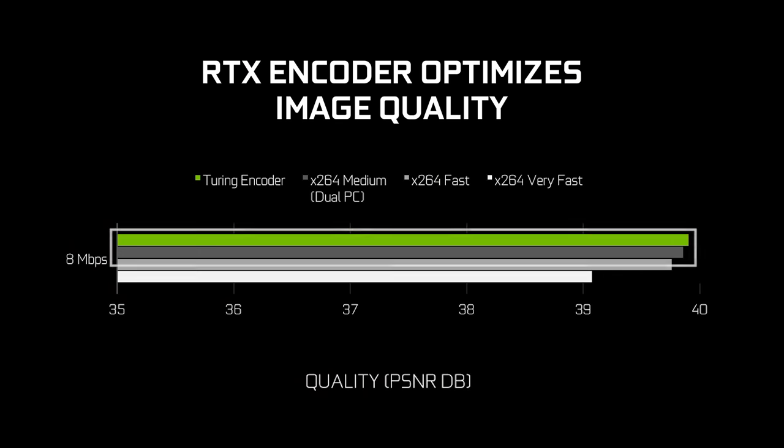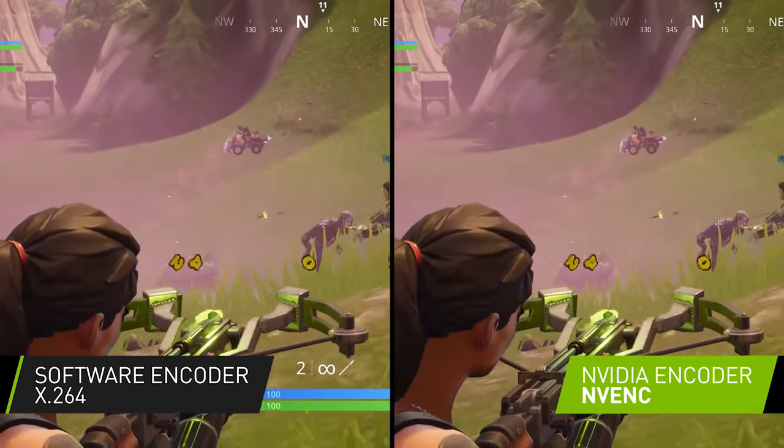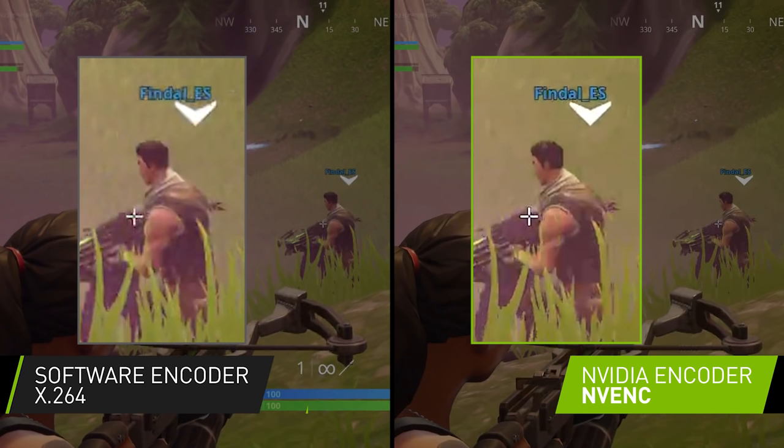Thanks to all of these updates, the Turing NVENC can output quality similar to X264 Medium, a preset so advanced that it typically requires two PCs to run. You can see how overall quality is on par, but if you take a closer look, textures have more detail and text is sharper and easier to read on NVENC.